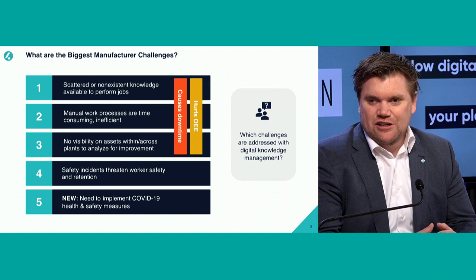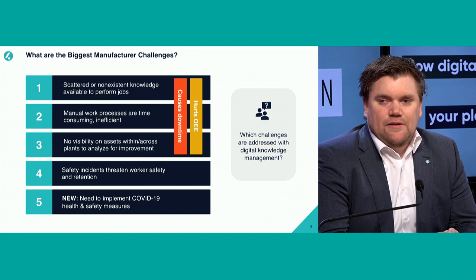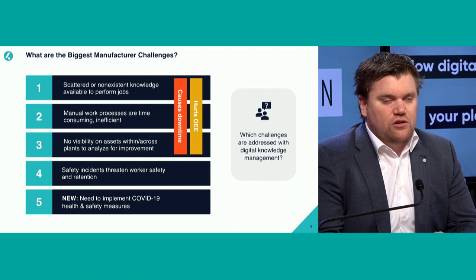What we see often is operators look up a procedure, print it out, and take it back with them on the shop floor. Another challenge is safety incidents — are you working safe? Do you execute the right lockout/tagout procedures? And then there are the new normal measurements: social distancing, ensuring you wash your hands more often, all those kinds of things.